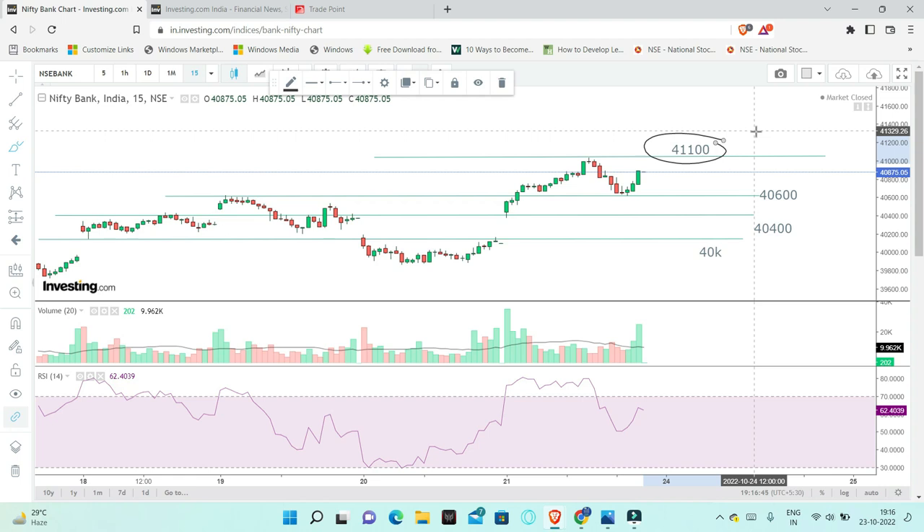Market strength of bullishness — that is the ratio spread strategy. If market goes sideways, the first stop is 40,600, next 40,400, and then 40,000.